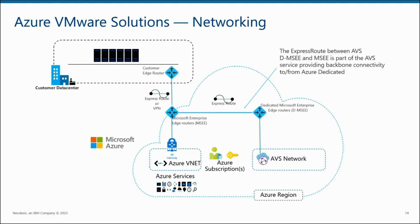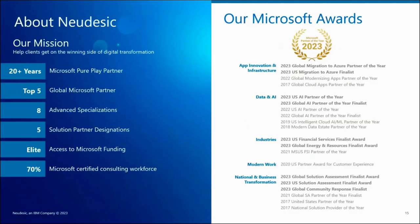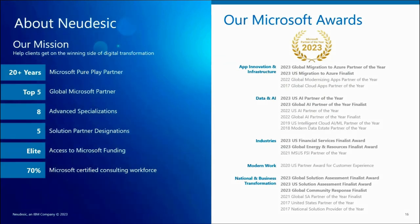The networking design at a high level shows how you connect your data — using ExpressRoute or VPN to connect into Azure's infrastructure, and AVS uses ExpressRoute to connect into Azure services as well. Now turning it over to Josh. Here at Nudesic, our mission is to help clients get on the winning side of the digital transformation. Nudesic is uniquely positioned to help as we have a dedicated AVS practice. We have been a Microsoft partner for over 20 years, we are currently a top five GSI, and we are the 2023 Microsoft Global Migration Partner of the Year. Because of this status, we have access to programs and funding to help customers offset project costs.